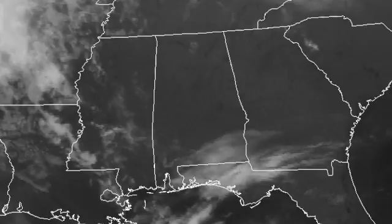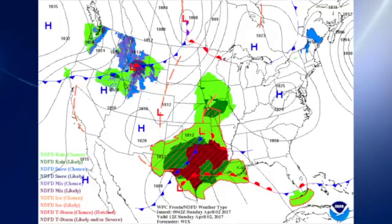Satellite image this morning showing that we do have clear skies over a good portion of Alabama and Georgia, but we should be seeing some cirrus clouds as that system to our west and southwest begins to get its act together and move our direction. In the meantime, surface high pressure is keeping the weather pretty nice over the eastern third of the country.